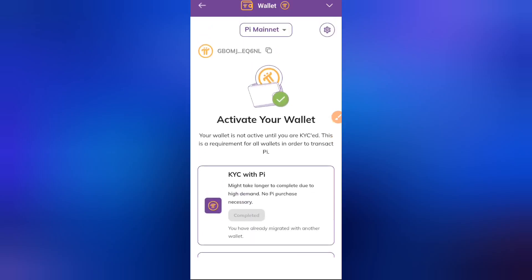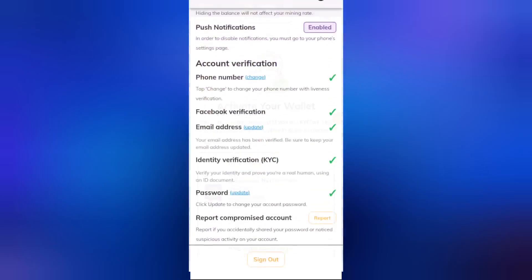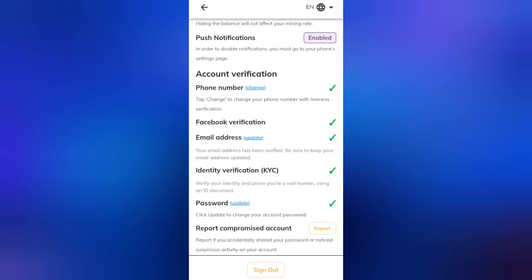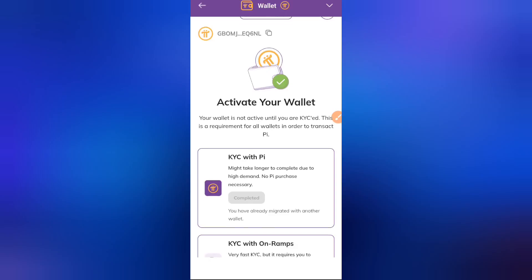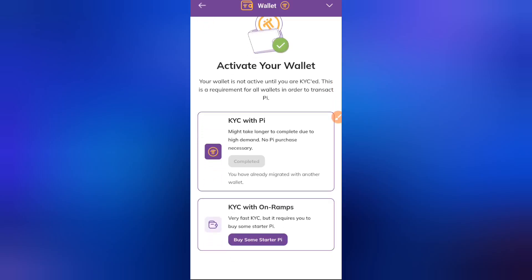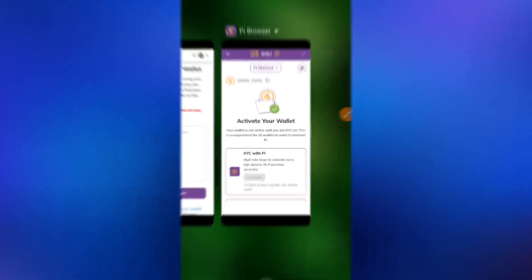The message you'll see says: 'Activate your wallet — your wallet is not active until you are KYC'd. This is a requirement for all wallets in order to transact.' Even if you are already KYC'd, the Pi algorithm needs extra confirmation. To provide that confirmation, you must go back to your Pioneer app — not the Pi Browser — and paste in your passphrase.